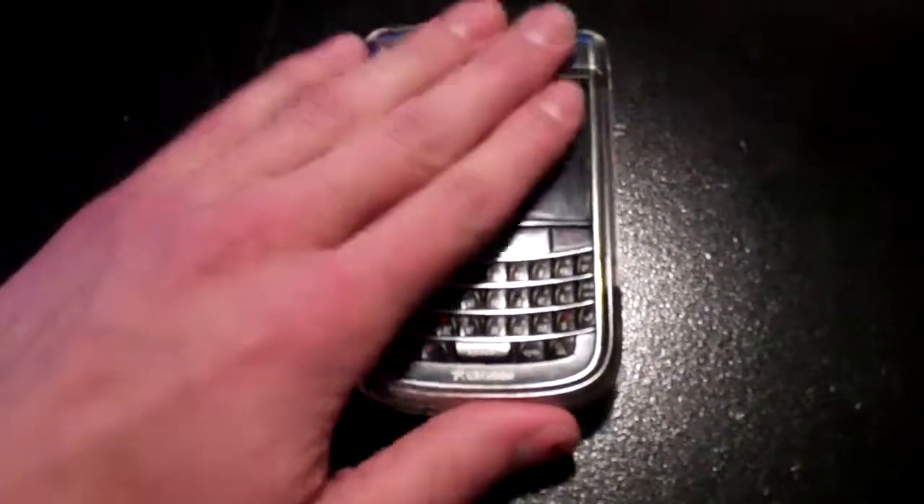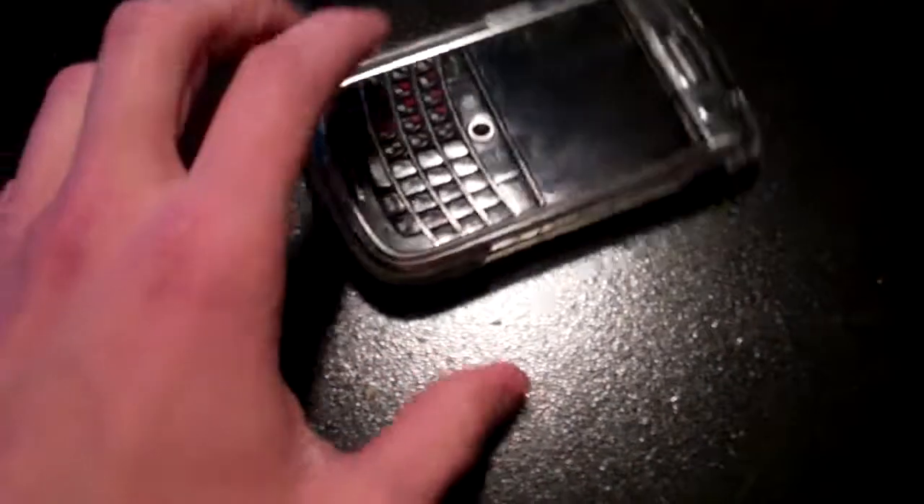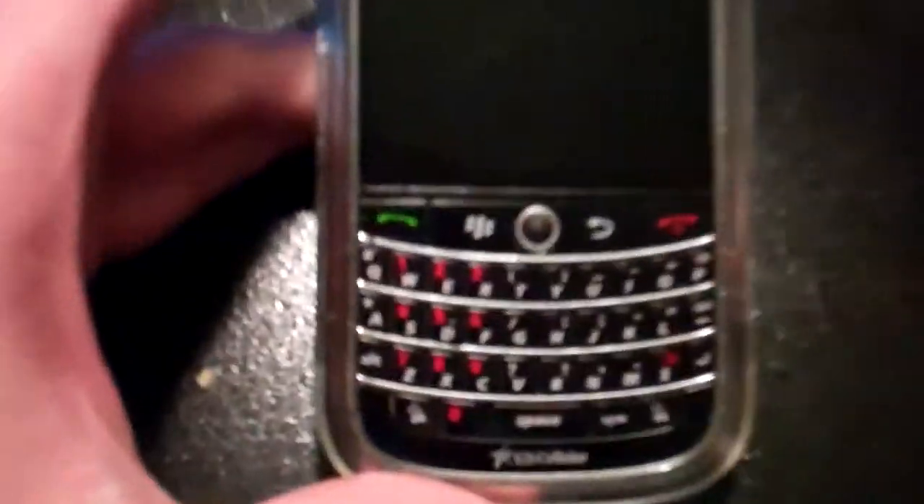Hey, this is the iNerd. This is the BlackBerry I got. I'm pretty excited. It's already kind of scratched other than rumbling it around. It's a BlackBerry Tor.